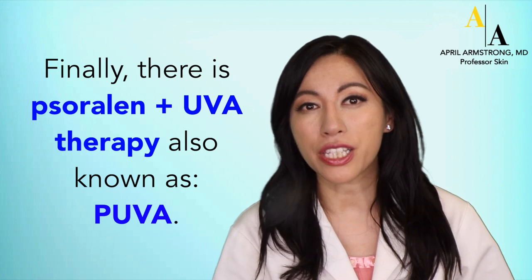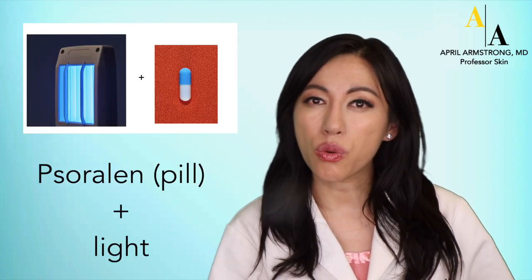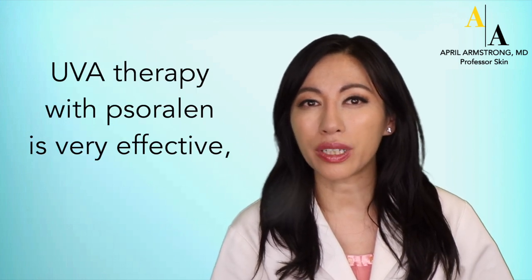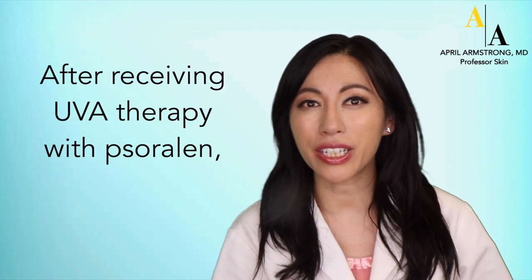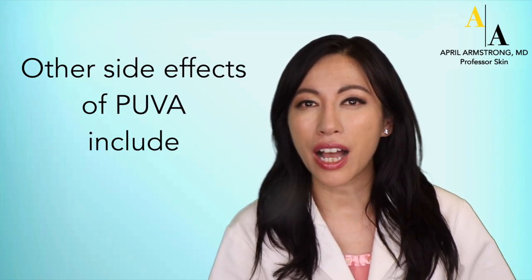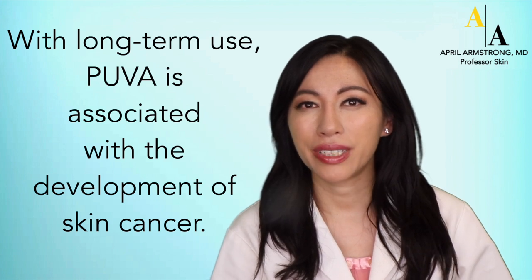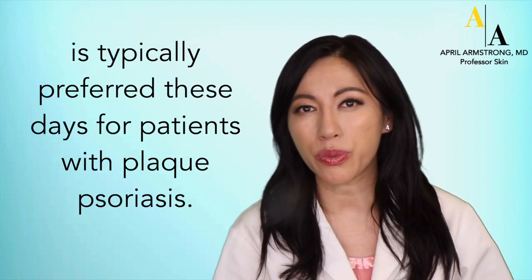Finally, there is psoralen plus UVA phototherapy, also known as PUVA. PUVA consists of two components: the medicine psoralen and light. Psoralens are light-sensitive medications that can either be taken orally or sometimes applied topically. UVA therapy with psoralen is very effective — it is actually more effective than narrow-band UVB therapy. After receiving UVA therapy with psoralen, you may notice skin redness that occurs one day later and lasts for up to a week. Other side effects of PUVA include nausea and vomiting from the oral psoralen, and potentially sunburns and skin pigmentation. With long-term use, PUVA is associated with development of skin cancer, and that is why UVB therapy, and specifically narrow-band UVB therapy, is what's typically preferred these days for patients with plaque psoriasis.